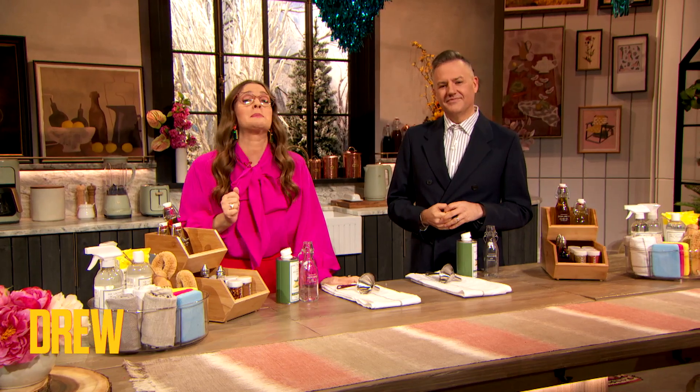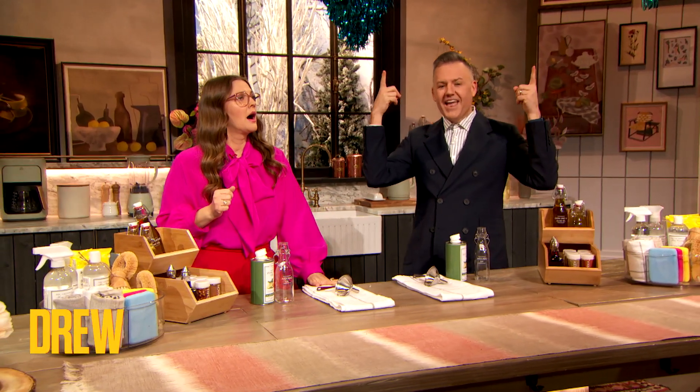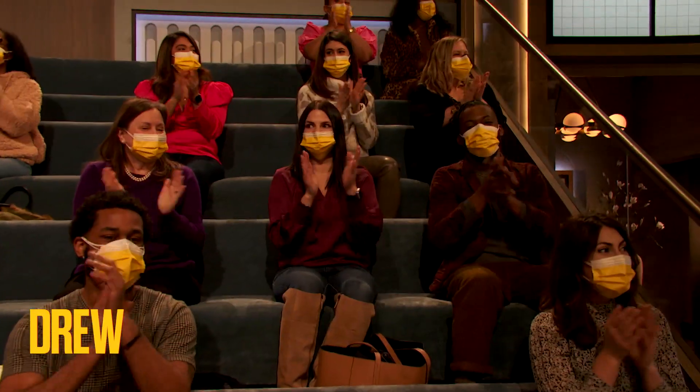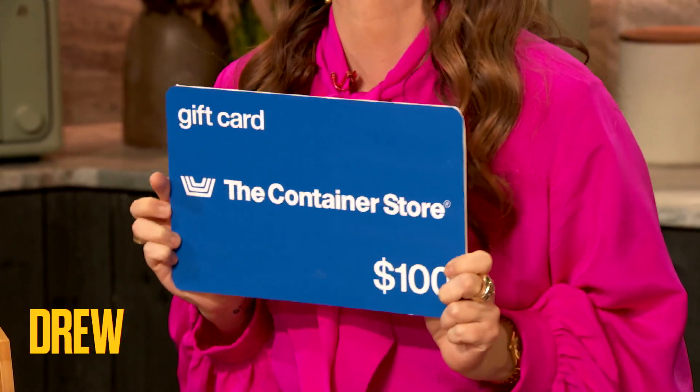I cannot contain my excitement because we have teamed up with one of my favorite stores on planet Earth to organize a very special surprise for you. Another giveaway. Here is the deal — you're all gonna go home with a $100 gift certificate to the Container Store!